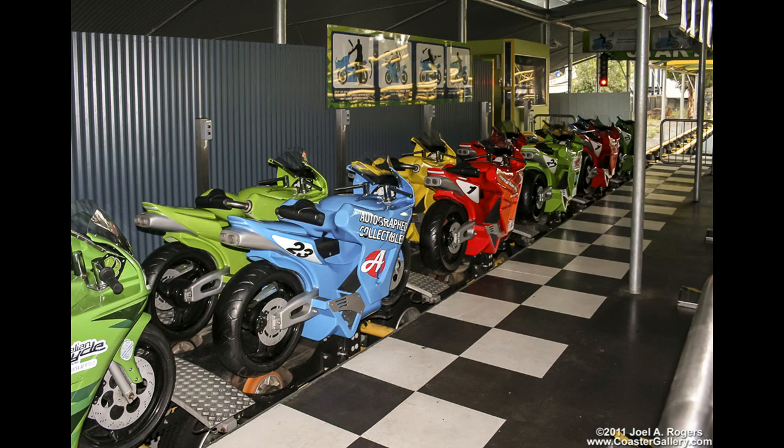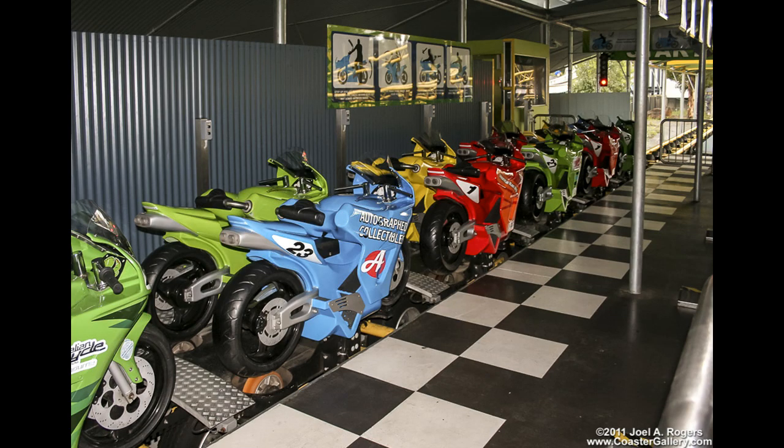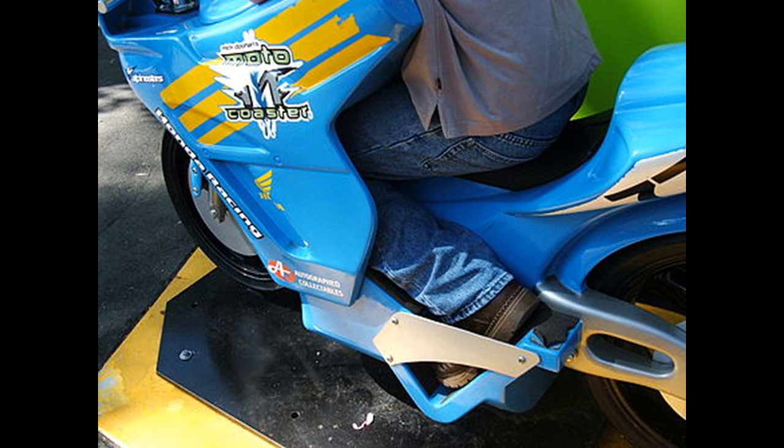You get up to the boarding station and the first thing you'll notice is the restraints. They're very unique — maybe the Vekoma motorcoasters have something similar, but these are weird restraints. You kind of fold forward a little bit on like a motorbike-themed setup. It's hard to explain, but pretty much it's very uncomfortable — that's all you need to know.